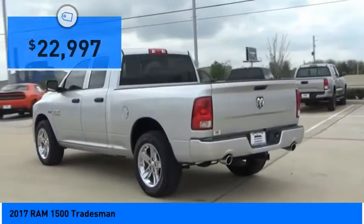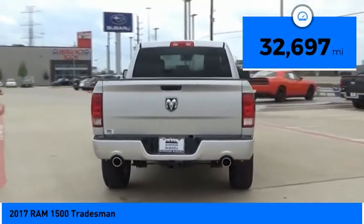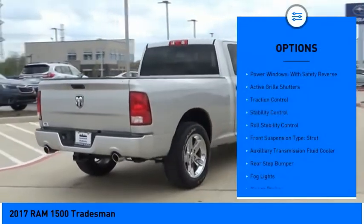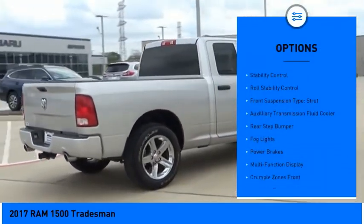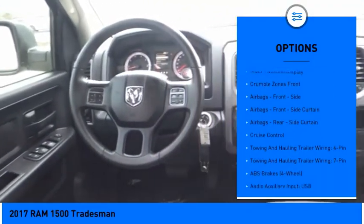This vehicle is priced below $25,000 and has less than 35,000 miles. It features power windows with safety reverse, active grille shutters, traction control, stability control, roll stability control, and a front suspension type strut.